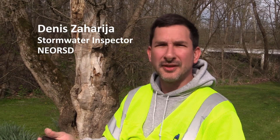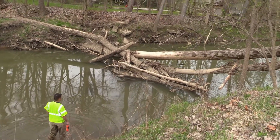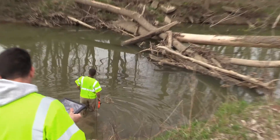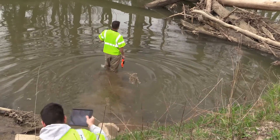We received a call from the City of North Royalton regarding some large woody debris in the stream. We're meeting with the homeowner and taking a look at the stream, assessing any debris as well as any impacts to flooding.